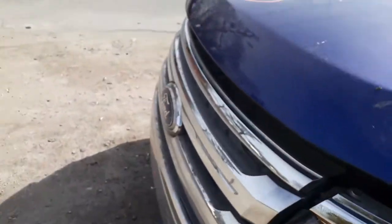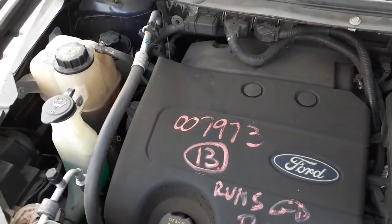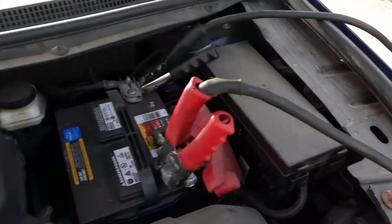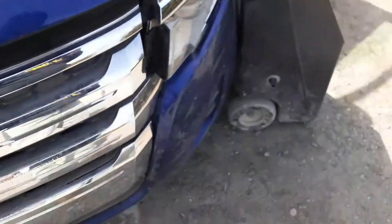You got a good running 3.5 here with automatic transmission — runs good. Washer bottle, radiator bottle, fans. Air cleaner assembly here. Air flow meter. Fuse box. Power booster. Power master. Computer. Power steering reservoir. There's your cowl screen, wiper arms, hood hinges — all that kind of nonsense, it's all there.